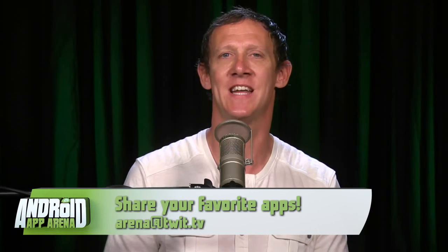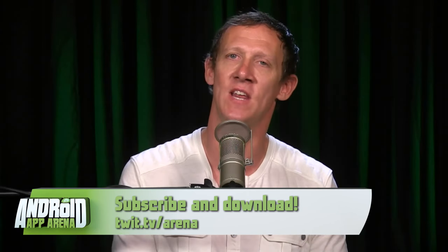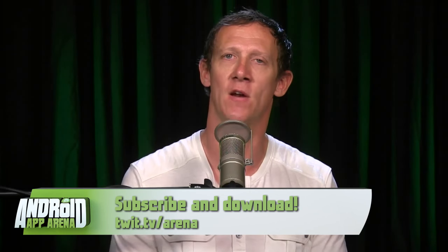To fully review that app I'd have to live in San Francisco again and be sick — I'm happy not to be either. If you use Heal in your area, send me a mini review at arena@twit.tv and I'll include it on an upcoming episode. Send your favorite apps and categories there too, or post to the subreddit at androidapparena.reddit.com. The show plays live every Wednesday around 5 p.m. Pacific following Tech News Today at twit.tv/live, and new episodes appear in the feeds and at twit.tv/arena. Thanks for joining me — I'm Jason Howell and I'll see you next week in the Arena.